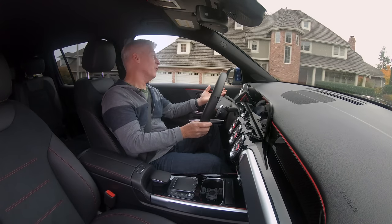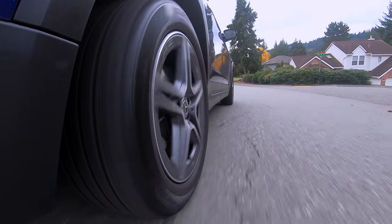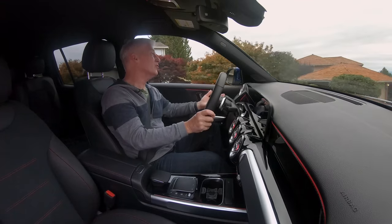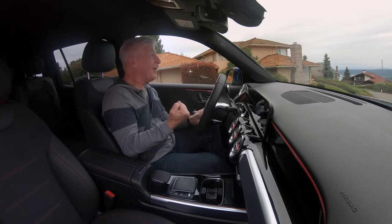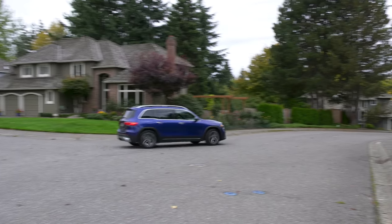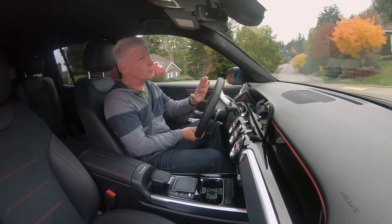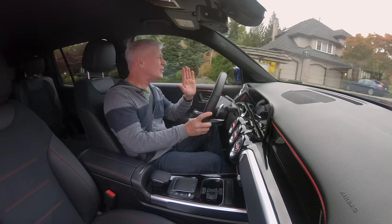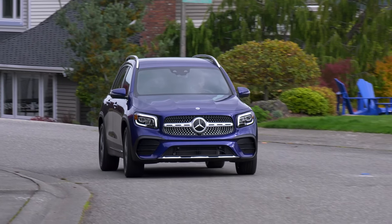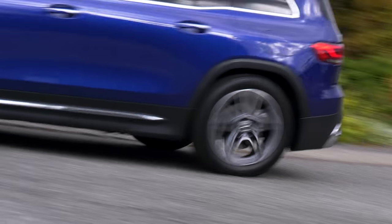Not all cars are supposed to be performance vehicles, and that's okay. The GLB is comfortable — it coddles the driver. It goes around a corner in a controlled manner, but it doesn't compel you to take curves hard. I like the 8-speed dual-clutch transmission; it has nice, decisive shifts. Not super snappy like a DSG, but tuned just right for Mercedes. The ride height is elevated, not dramatically — appropriate for a sport ute this size.